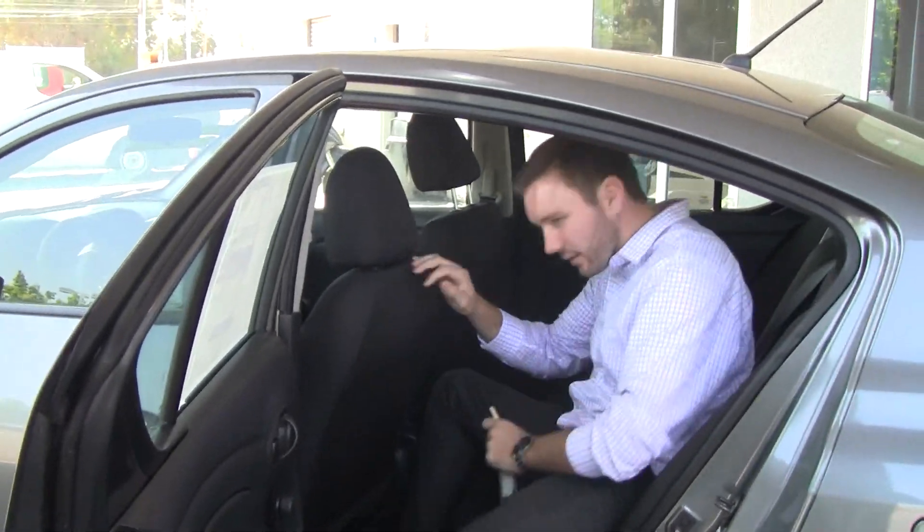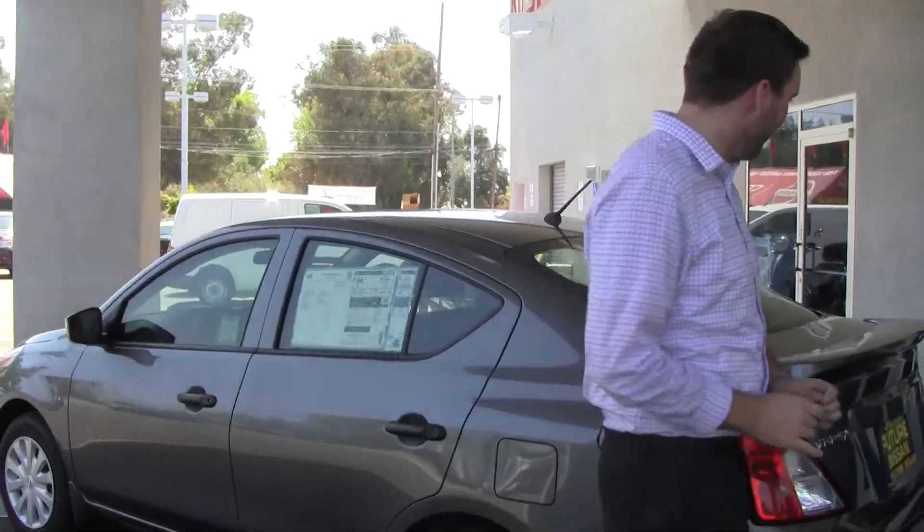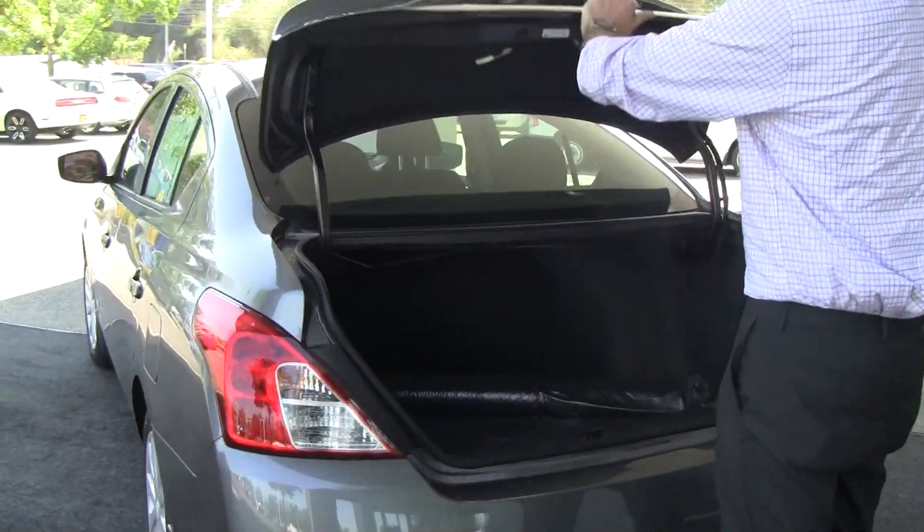This car is great for Uber, Lyft, DoorDash, Grubhub, FoodJet — whatever you prefer. It's a great commuter and it's great if your job requires a lot of driving.